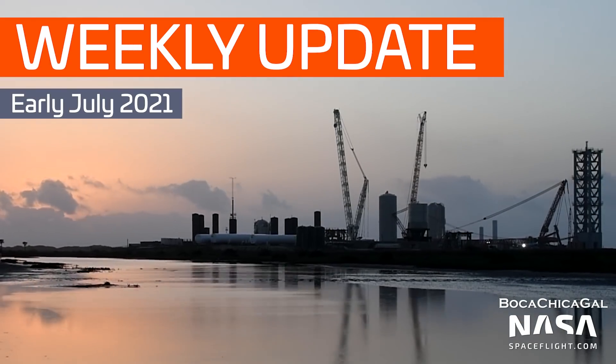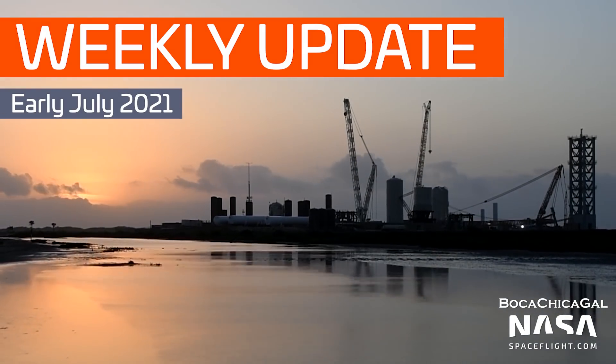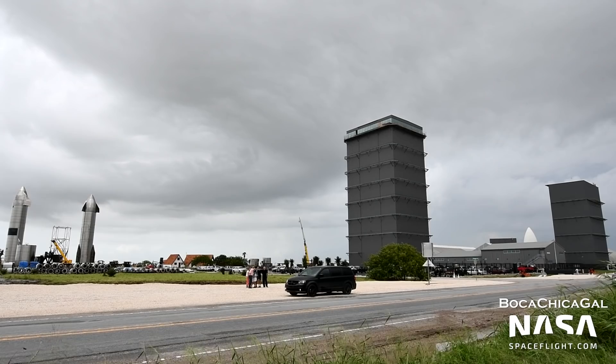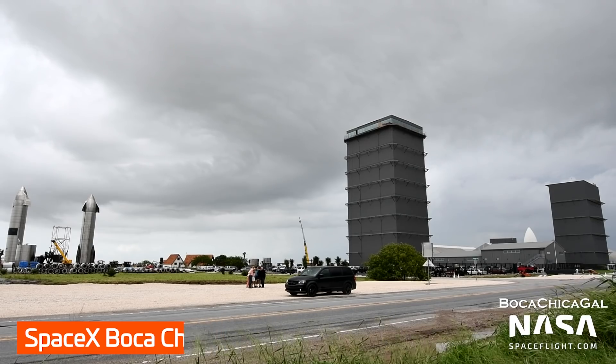Hi everyone, I'm Ian Atkinson with NASA Spaceflight, here to give you an overview of the SpaceX Boca Chica facility as of early July 2021. All the following photos and videos were captured by NASA Spaceflight team members Mary and Tyler Gray, as well as our team of robotic cameras. Over the past month, SpaceX's Boca Chica facility has been continuing its push towards an orbital flight.